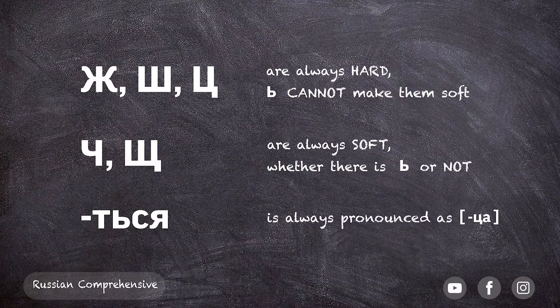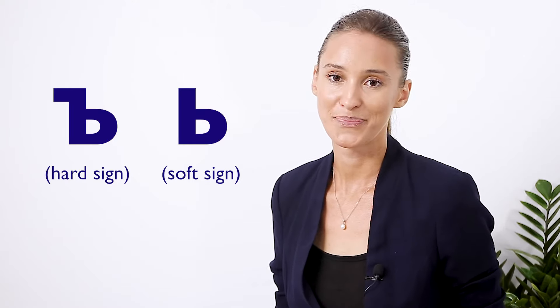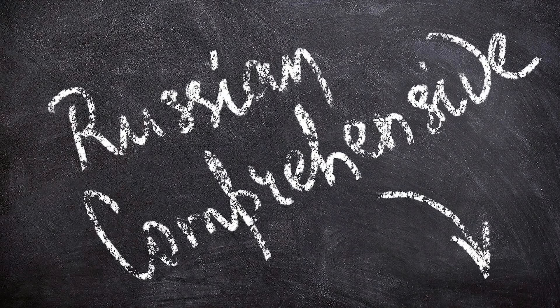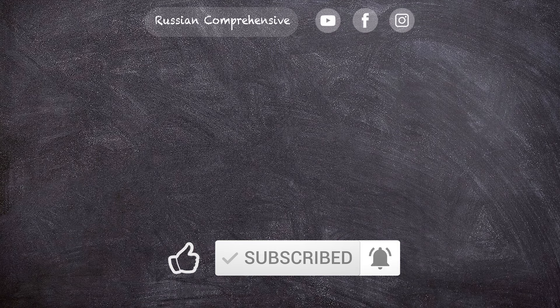Another example of where you don't read the soft sign would be verbs that end with -ться — the letters т and ь next to each other blend into ц, so you'll always read such endings as -ца. That's it! Let me know if you've ever had difficulties with reading these two letters, and whether you have a clearer picture now. На сегодня всё! Скоро увидимся!